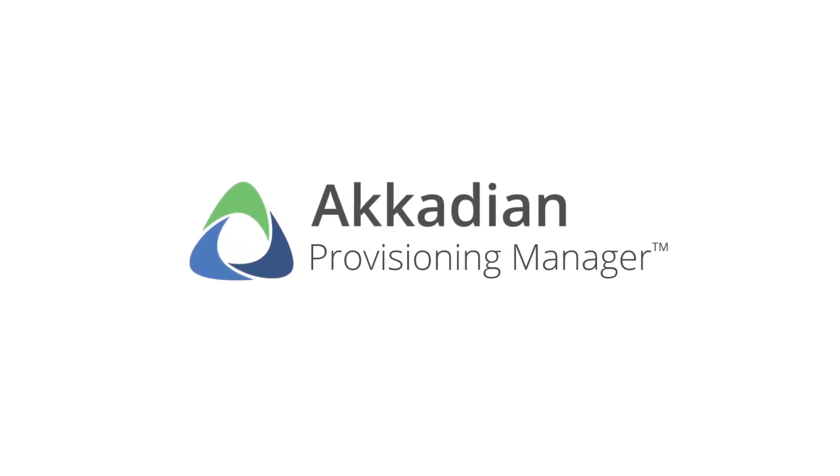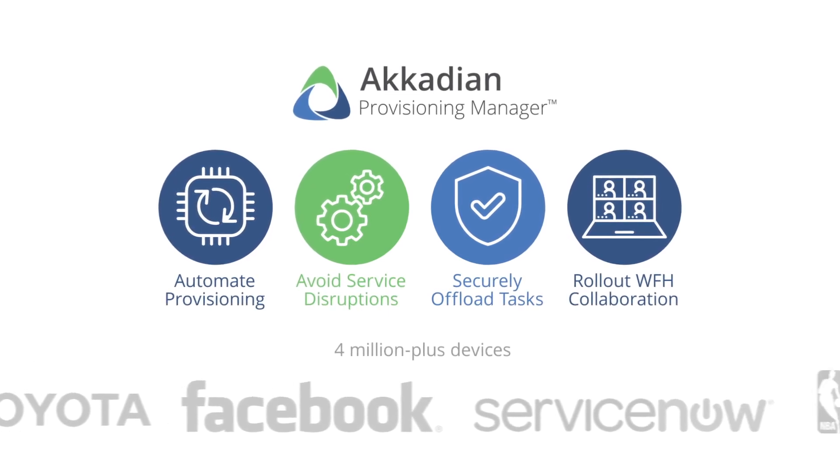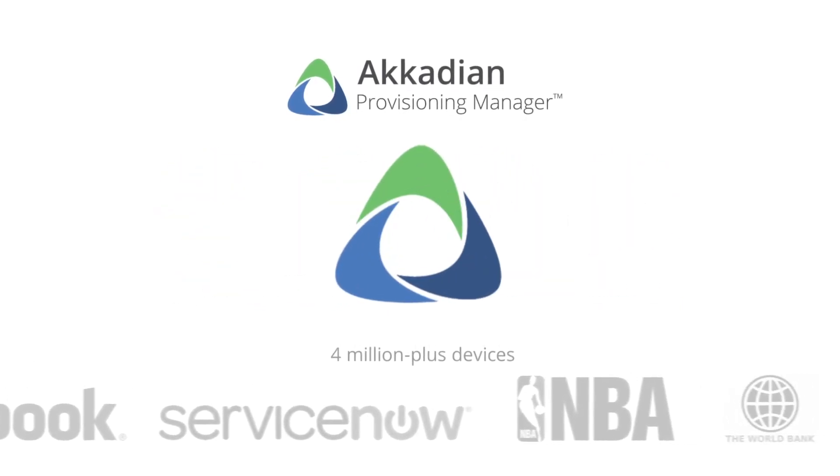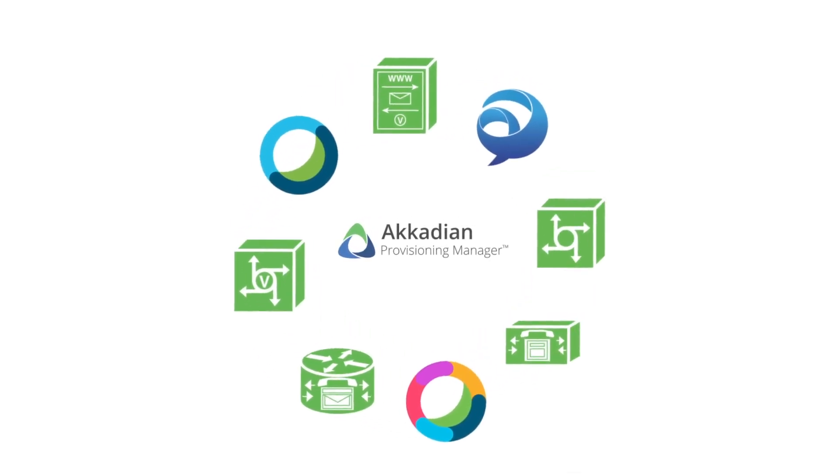Acadian Provisioning Manager, the industry leading UC provisioning automation solution, can streamline these inefficiencies. As a Cisco preferred solution partner, we seamlessly integrate into all the Cisco collaboration apps.